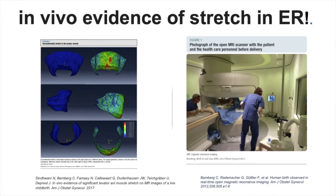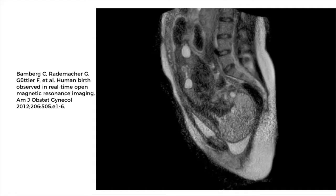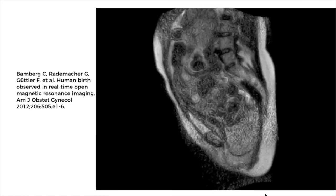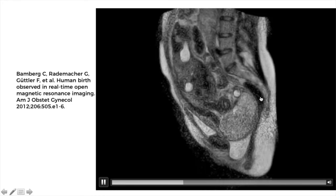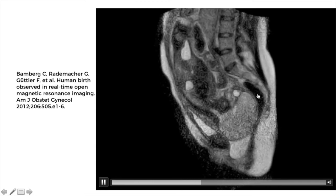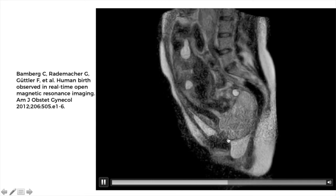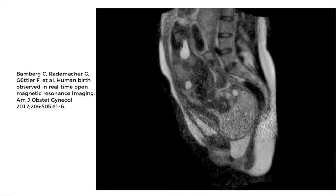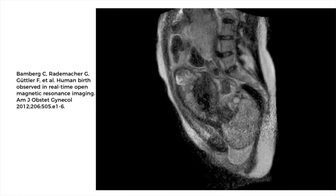Strong support for ER comes from another finite element study based on axial multi-slice sequence MRI images taken of a live birth. Not only does it support the findings of previous models, but also that the woman was positioned with her legs in external rotation. The effects of this on the bony space can be seen in this MRI sequence of the birth, with the baby not making use of the posterior triangle as seen by this gap here, theoretically because of external rotation, and being pushed anteriorly onto what we hypothesise is a smaller, stiffer outlet, moulding its head in the process to try and fit through.